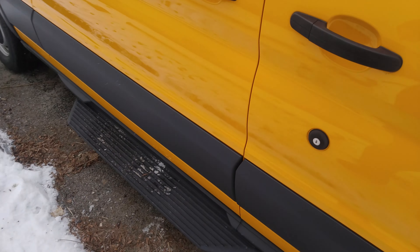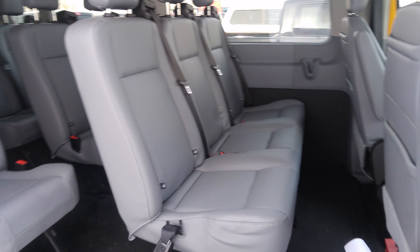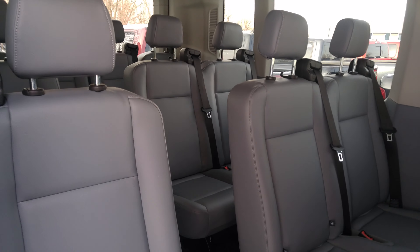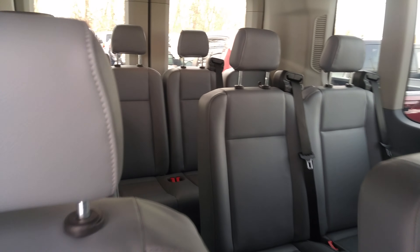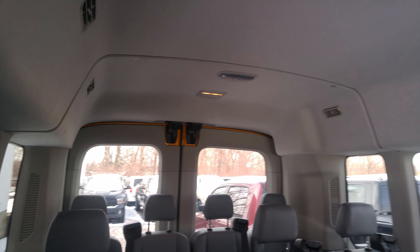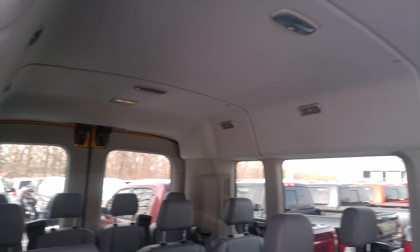Of course we've got some steps there so people don't fall over. And then when we get in, we've got 15 passengers — two in the front and we've got three right behind, another three, your third row another three, and then you've got four right there in the back. And lots of headroom obviously. It's pretty cool.